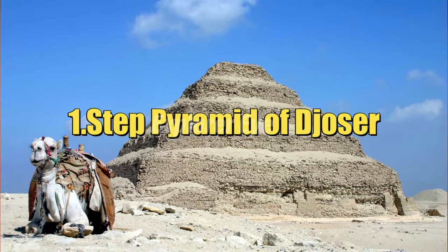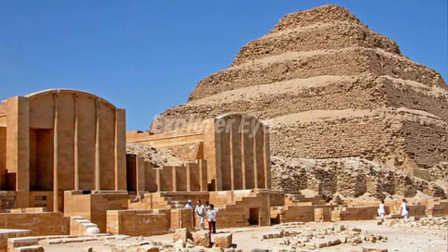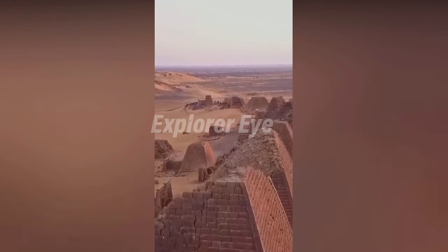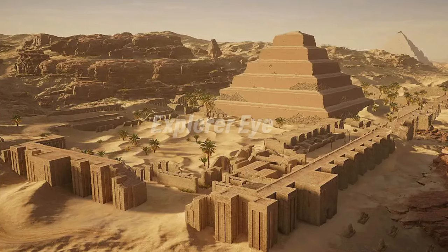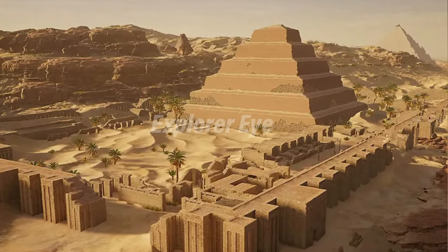Step Pyramid of Djoser: Though there are many mastabas — flat-roofed, mud-brick, rectangular buildings used as burial tombs — and seventeen pyramids in the ancient Egyptian necropolis of Saqqara, the most notable building is the Step Pyramid of the 3rd Dynasty Pharaoh Djoser.